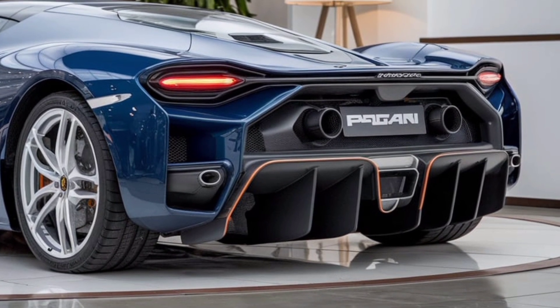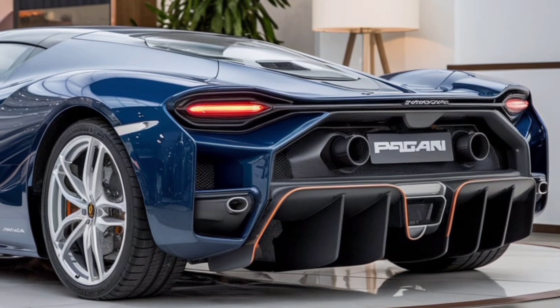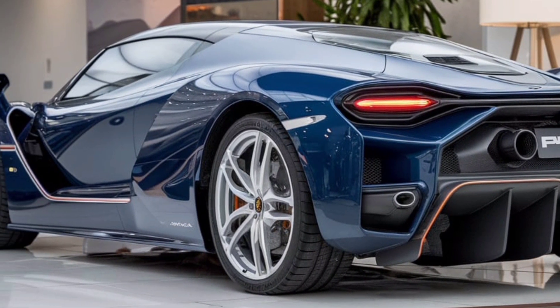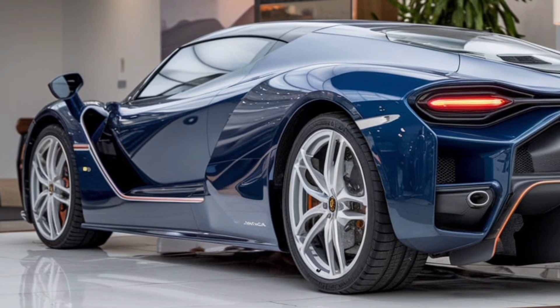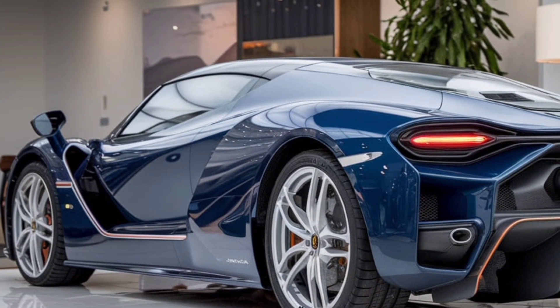Welcome back to Marvel Show, where today we are diving into an incredible piece of automotive history, the 2025 Pagani. This supercar represents the pinnacle of design, performance, and innovation, and we're here to explore every detail of its exterior.